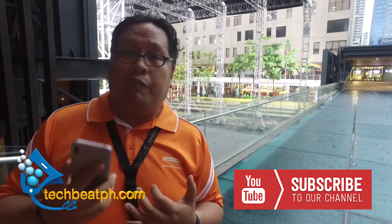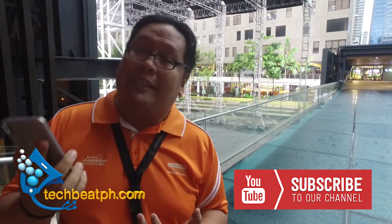Hi guys, Flav here. Welcome back to TechBeatPH.com. We're here to do the gaming and battery test of the Zenfone Max Pro. We already did an unboxing and a real world review, so now it's time for us to see if it's truly a limitless gaming phone.